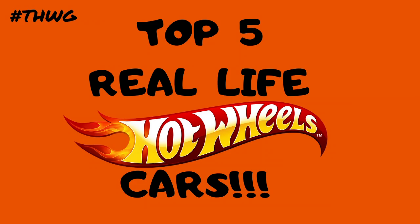Hey everyone, it's Chris here from the Hot Wheels Garage. Today we're checking out my top five real-life Hot Wheels cars — Hot Wheels cars that have been made into real cars. Sounds pretty cool, right? So smash that thumbs up and make sure you subscribe to become part of the Hot Wheels Garage crew.